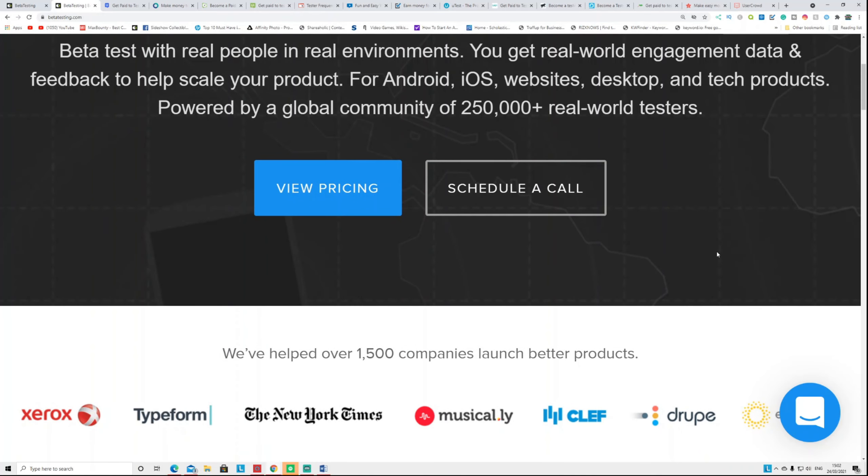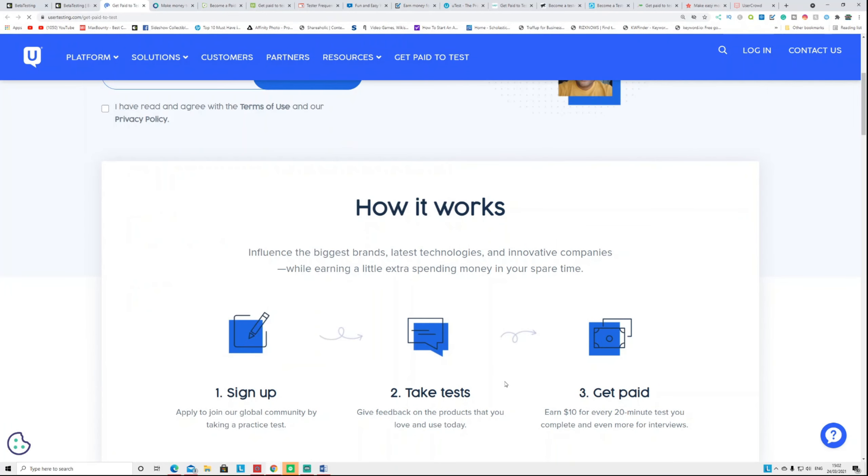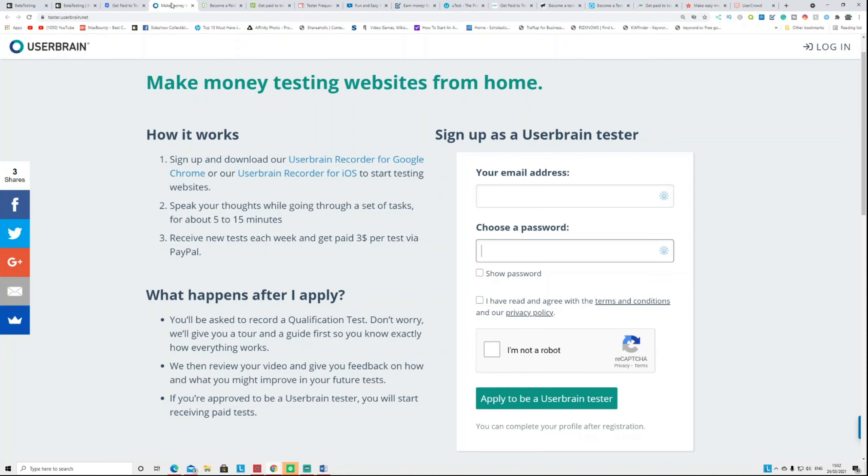I said I'd show you 16 other websites, but I'm going to show you 14 because two are not working at the moment. Number one is called UserZoom Testing — sign up, take a test, and you can get paid anywhere between $10 to $20 every 20 minutes, paid through PayPal.